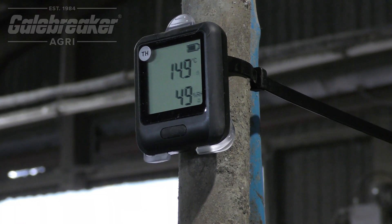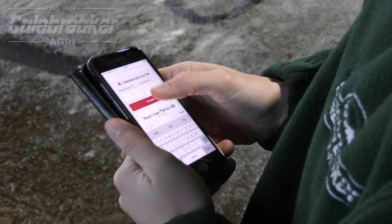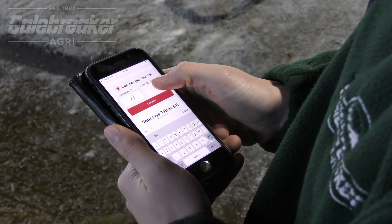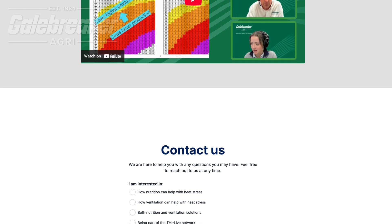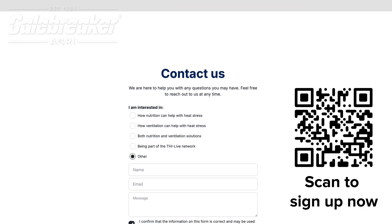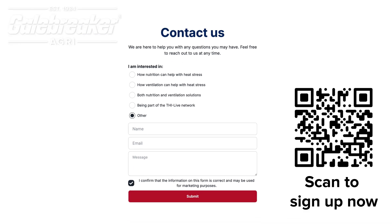The best way to be proactive is to measure your THI. Through Gale Breakers Advisory Service, you can do just that. To learn more about THI and heat stress, you can sign up to our weekly newsletter, which talks about THI on dairy farms in the UK.